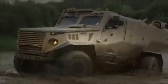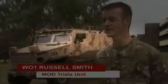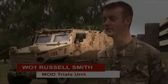The latest vehicle introduced into the Ministry of Defence is the light protective patrol vehicle, and it's been designated the name Foxhound.